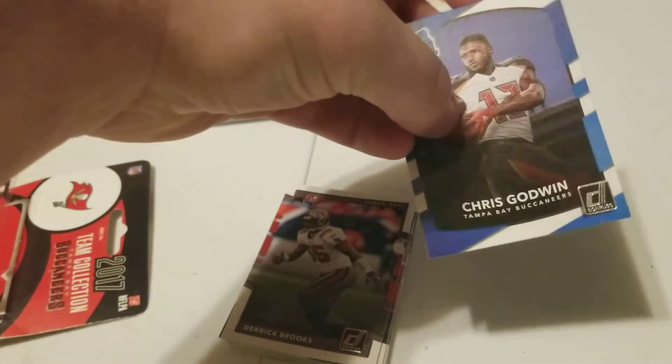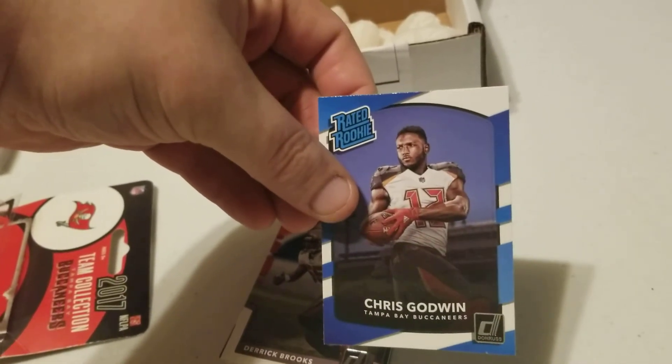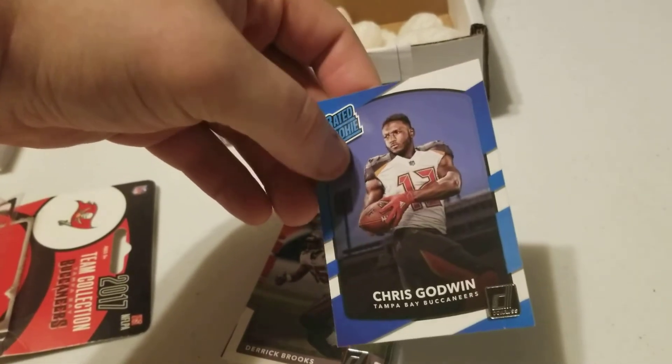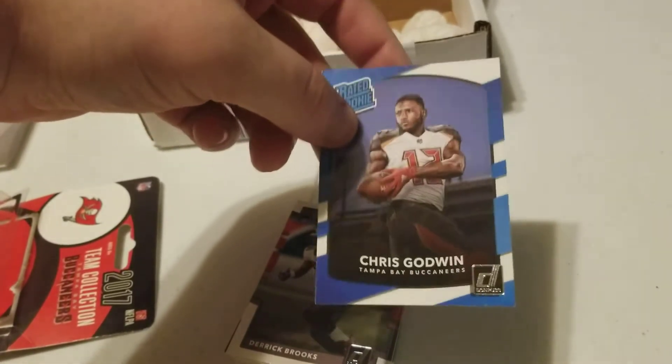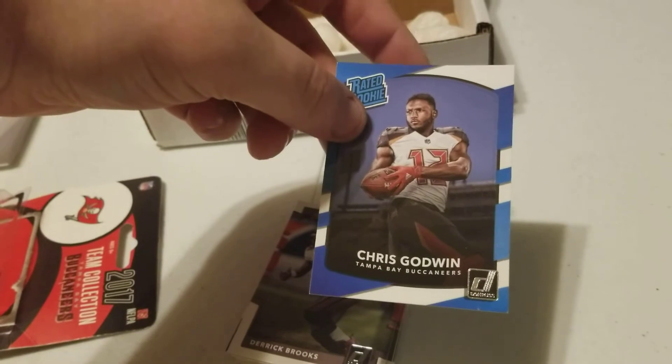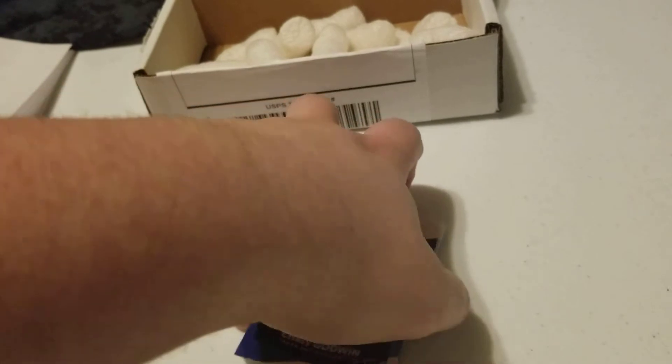And lastly we have the rated rookie of Chris Godwin, which I do like. Godwin — I believe he's still with the team. I hate to sound stupid, but I was kind of enjoying the Super Bowl a little bit too much and I can't remember if he was playing or not, but I do like Chris Godwin.